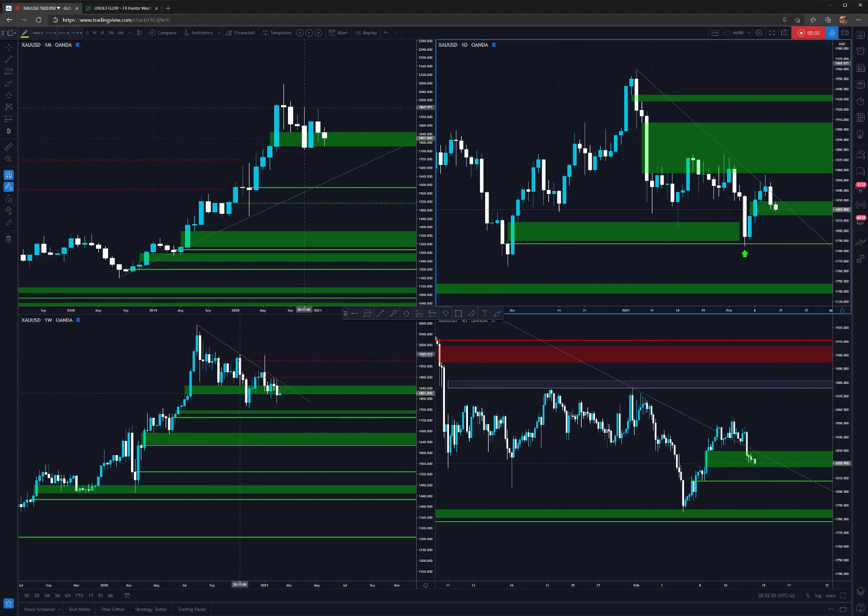Hey, what's up traders, welcome to the analysis of gold. I didn't look at this market for quite some time, but right now it starts to look interesting to me again. Let's look at what we have on the monthly.